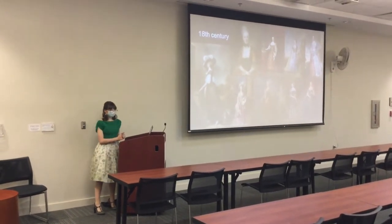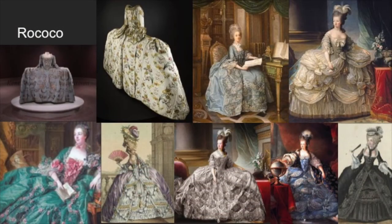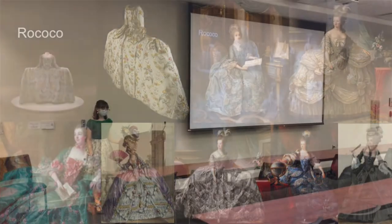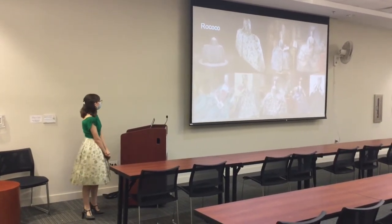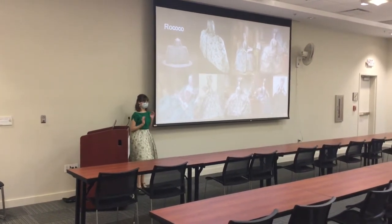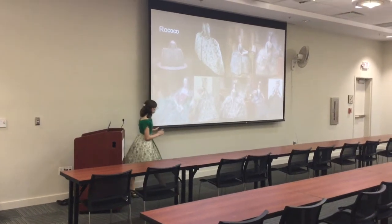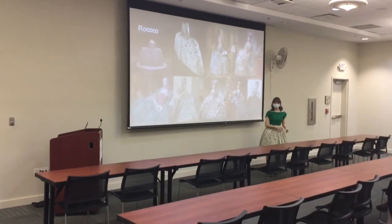In France in the late 1700s, you have the Rococo style. Just picture Marie Antoinette — that's this. The skirts were very wide and everything was super ornate. Right here is Marie Antoinette; she was a hallmark of this style. I think this one and that one for sure are both Marie Antoinette.